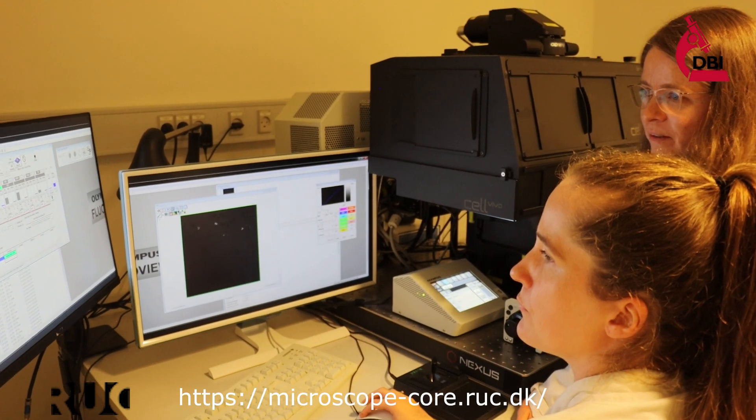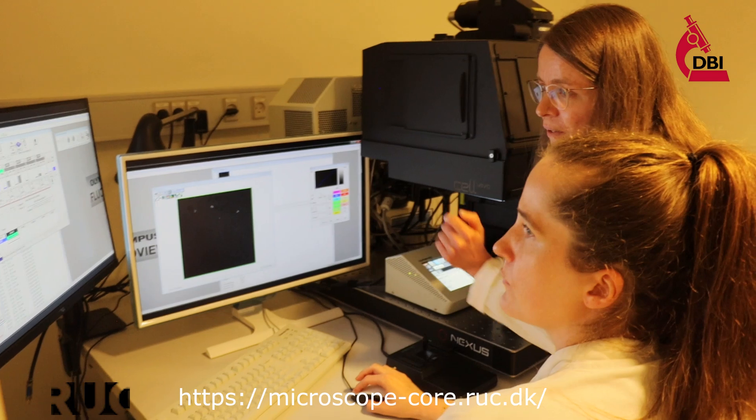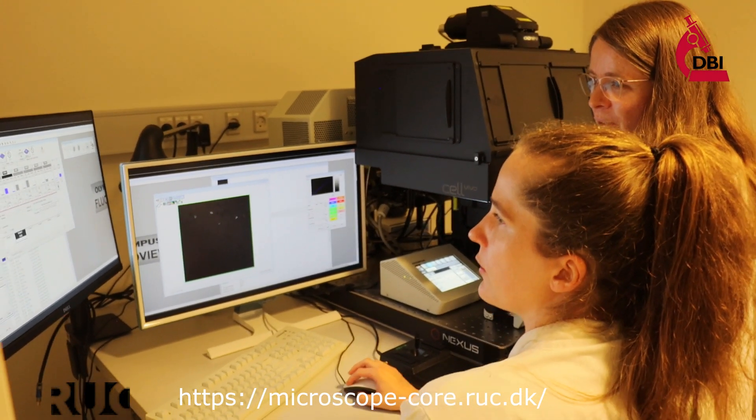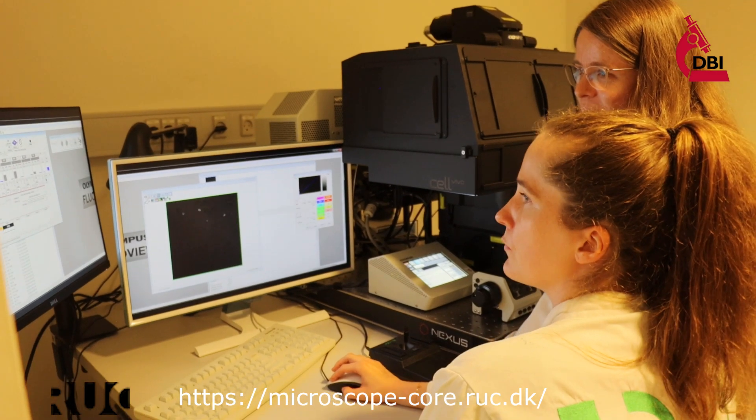She has been very helpful and brilliant in teaching me how to use it, and it's something that I will keep on using in my future career as a scientist.